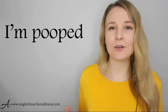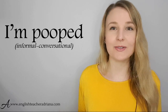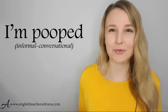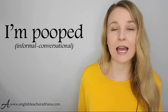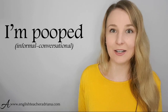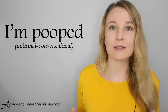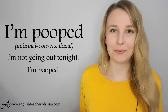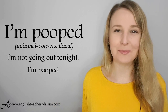The phrase 'I'm pooped' is an informal phrase. You may hear it in TV shows and movies. I personally don't use it a lot — I find it a little bit rude and don't feel comfortable using it with everyone — but many English speakers do use it in informal settings with friends and family, people you feel comfortable speaking with. For example: 'I'm not going out tonight. I'm pooped.' Pronunciation: I'm pooped.